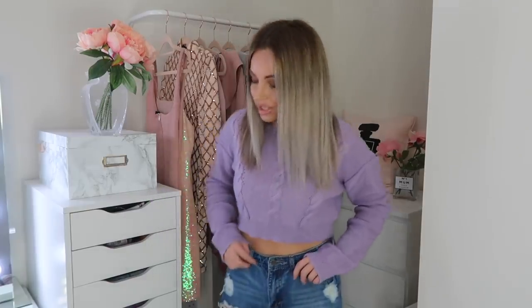So let's get straight into the haul! Starting off with this jumper here — it's such a cute jumper, it's got cable knit detailing. I love crop jumpers, especially with high-waisted jeans. These are my Misguided jeans that I show in every Misguided haul because I'm obsessed with them. They look great with crop jumpers, so this is my first cropped jumper, which I love.